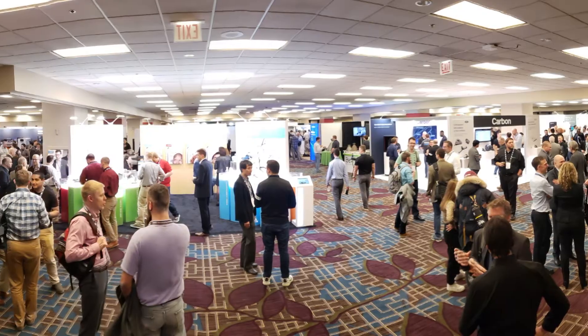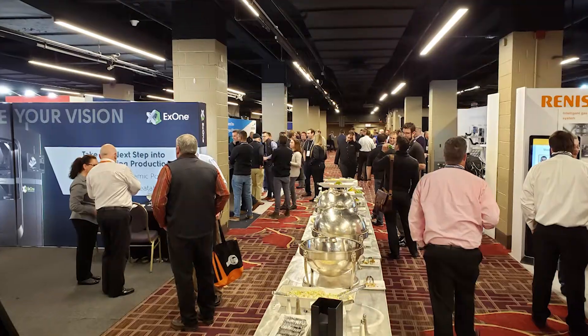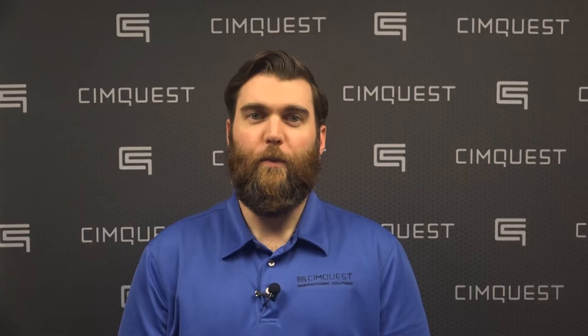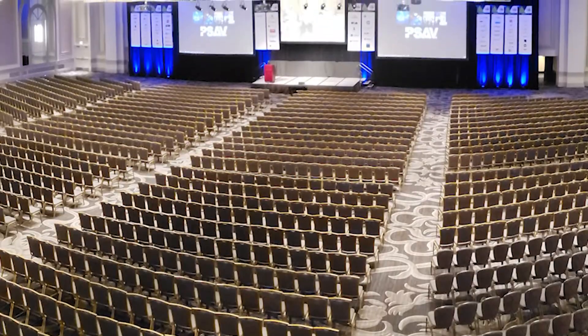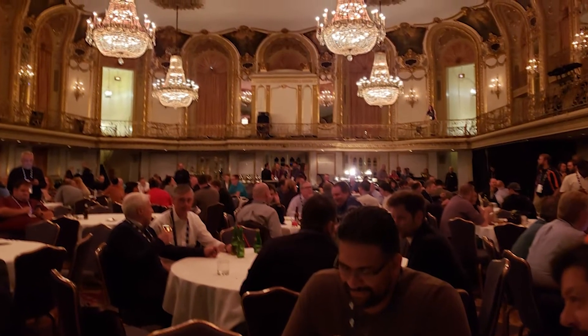AMUG, Additive Manufacturers Users Group, held their 31st event last month. AMUG's motto, For Users by Users, is an entirely volunteer-run committee whose mission is to educate and advance the uses and applications of additive manufacturing.